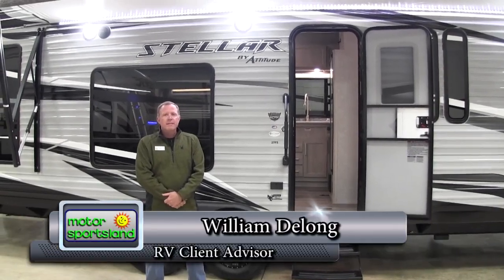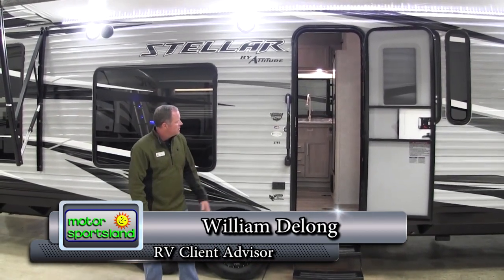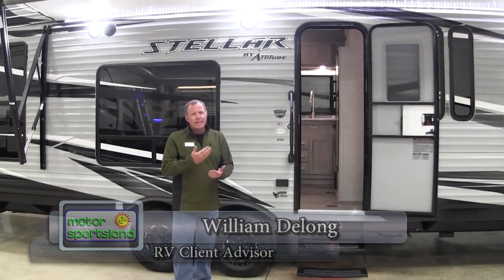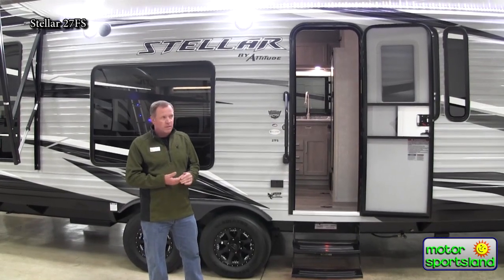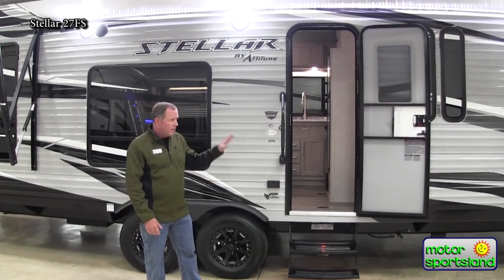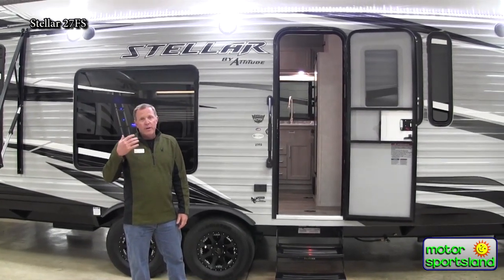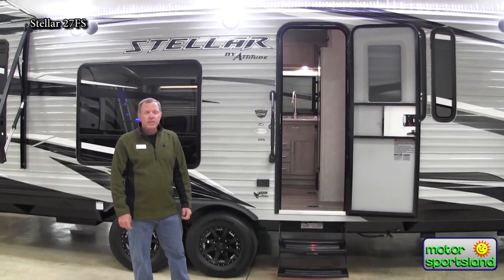Hello, I'm Bill with Motorsportsland RVs. I'm going to be giving a walk around on the Stellar toy hauler. This is the 27FS, a really popular model. It's got the size inside that people are looking for with side-by-sides, either two-seater or four-seater. It's got a separate bathroom and a walk-around queen bed. I'm going to go around the outside first and point out some of the unique features of the Stellar.